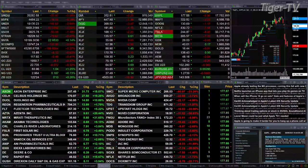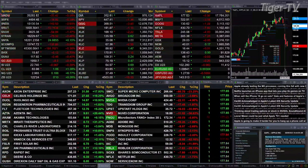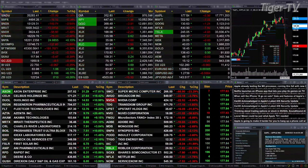Gold is trading off nine bucks at $19.50. Silver's off six pennies at $22.74. Light sweet crude is trading at the $83.98 level — that's up $1.05. Natural gas is up $0.18; looks like we might have a change in trend here. And the 30-year Treasury is up 10 ticks, printing out at $122.24.